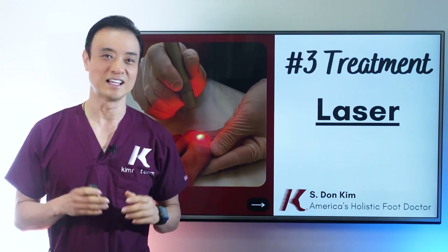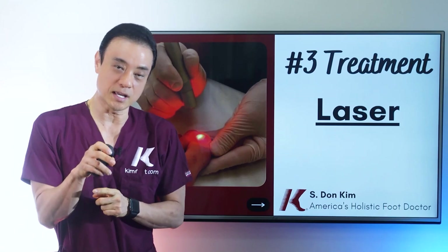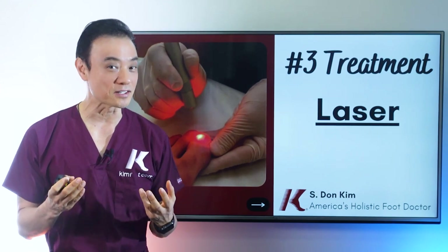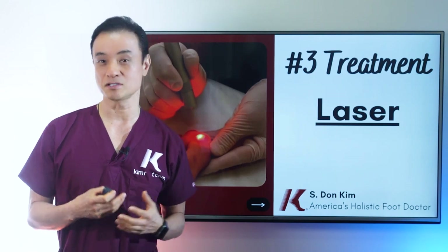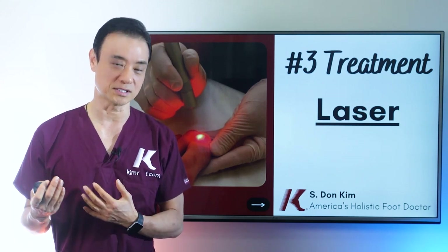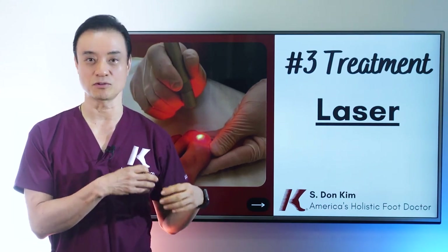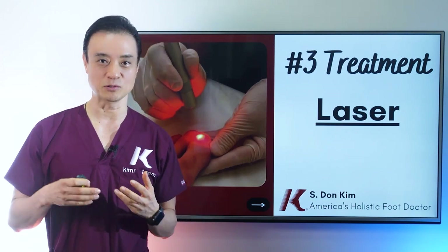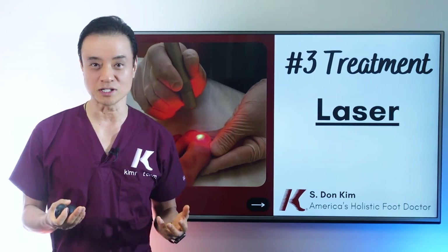Laser treatment alone doesn't quite do the job, so I want you to be really clear that laser is not a solution to all toenail fungus problems. As you can see, the beam is on the nail — it's supposed to kill the fungus but not the nail. Unfortunately, if you are not healthy or if you're an older patient, it just does not work. I've tried it on younger people who injured their nails or got a fungal infection, and within months they improved dramatically. However, when I do it on patients 50, 60, or 70 years old, it really doesn't work that well.